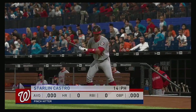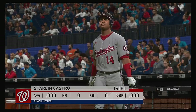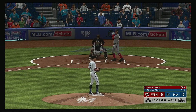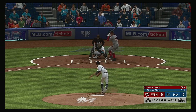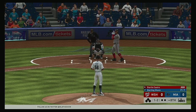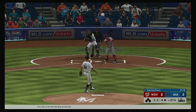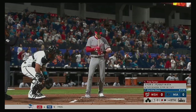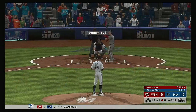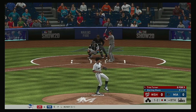Starling Castro is going to be asked to get things going here as he leads off the top of the eighth. Fastball taken but that gets the zone for a strike. Swing and a miss on a ball way out of the zone, and there's one away. So the Nats lineup turns over — into the plate, Trey Turner, it was a fly out for him in his last trip.